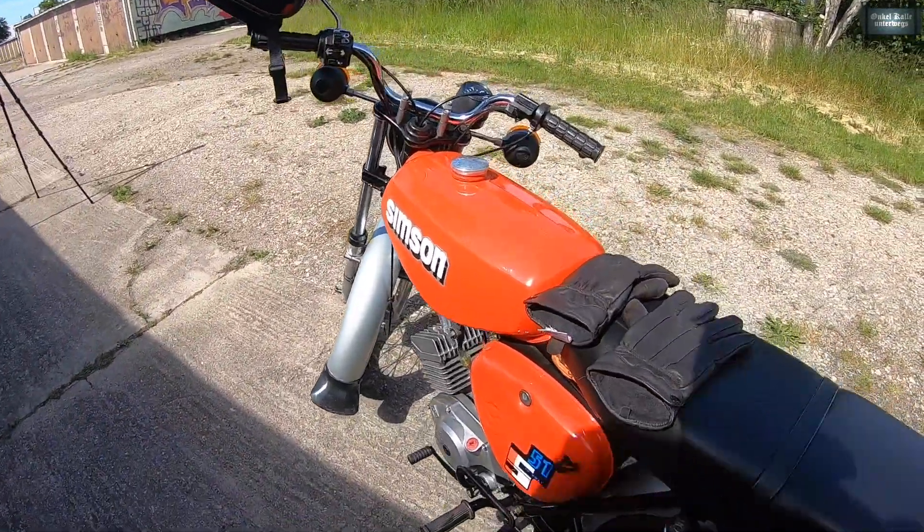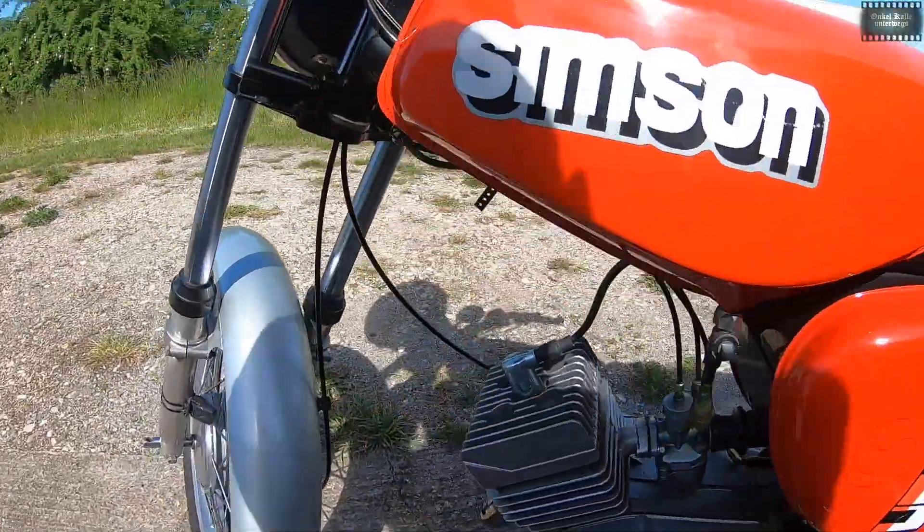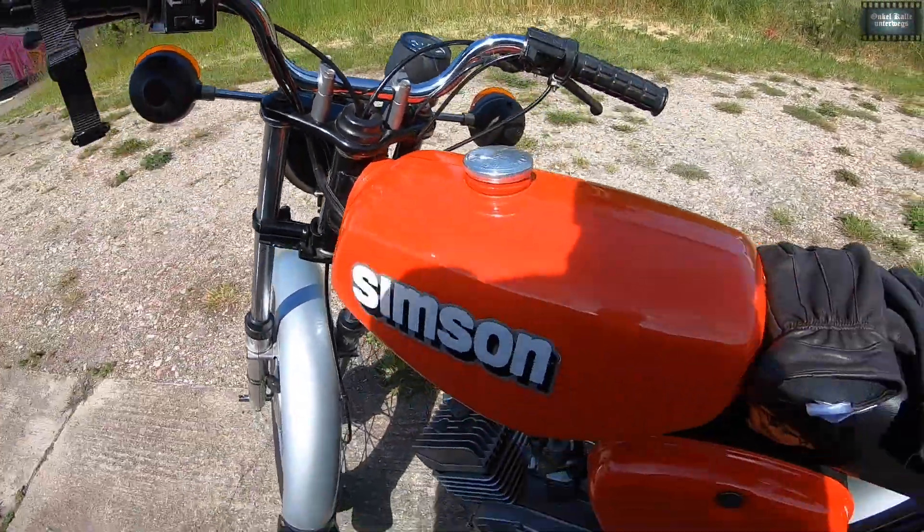Aber ansonsten gar nicht so schlecht! Wo haben wir die Hupe? Da an der Seite ist sie! Geht auch alles schön!